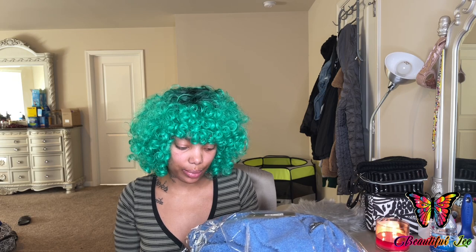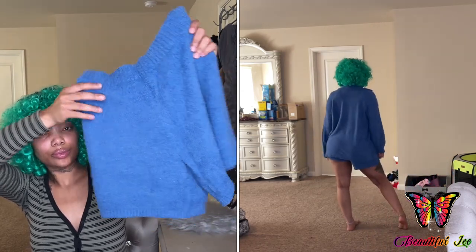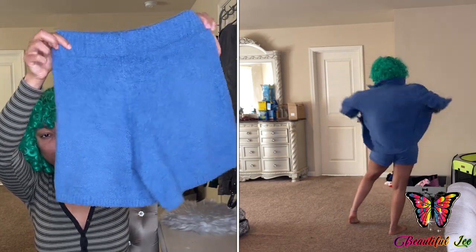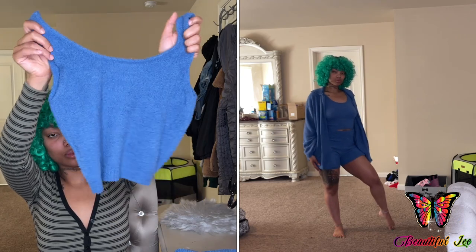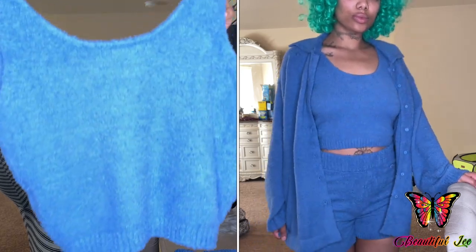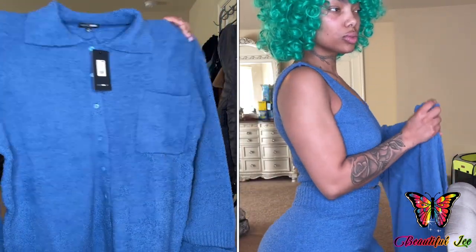My last item I ordered was this Chill Out 3 Piece Short Set in the color blue. These are the shorts and the material feels like a really soft teddy bear. This is the shirt that it comes with. And then it comes with this really cute jacket made with the same material — it has a pocket.